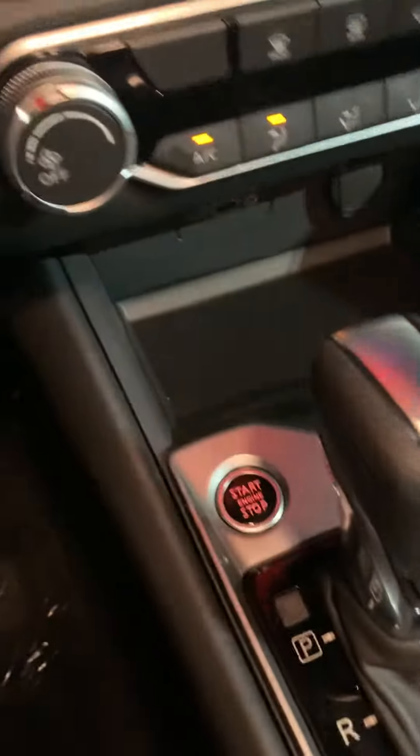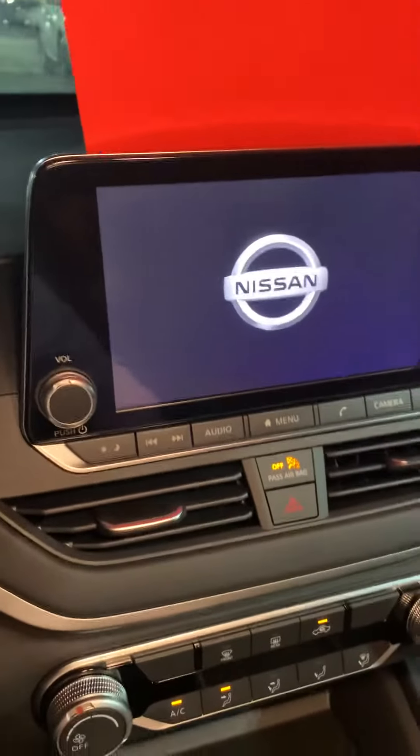It also features cruise control, push-to-start, and a touchscreen.